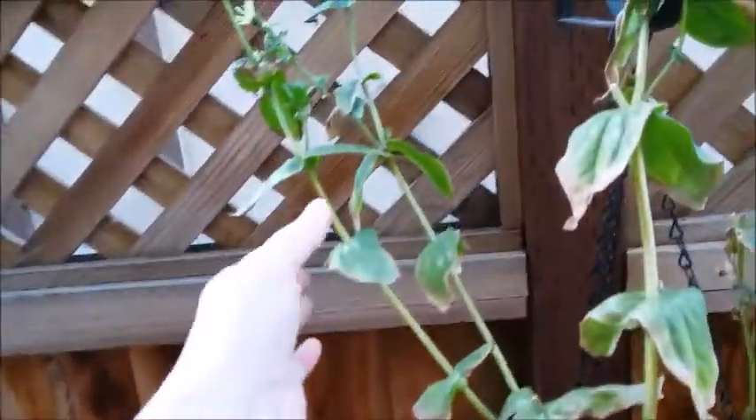The zinnia is almost all bloomed out. There's not many new blooms.